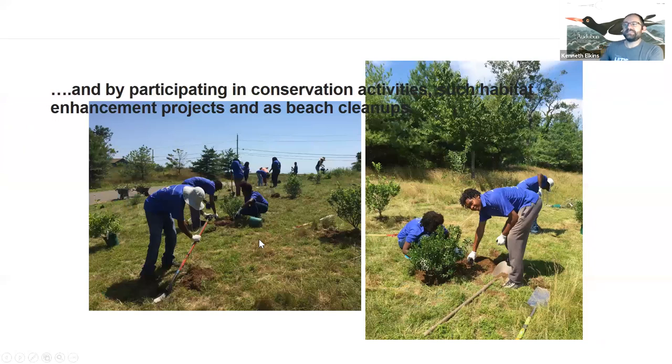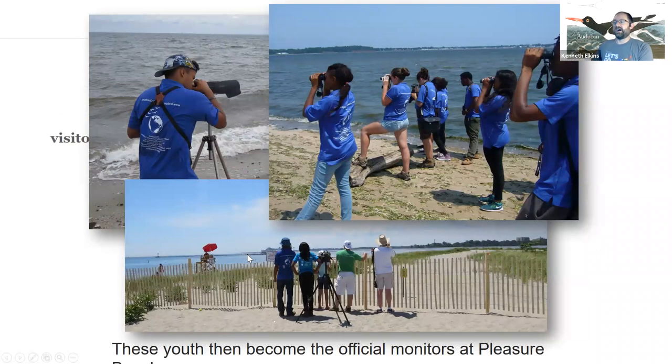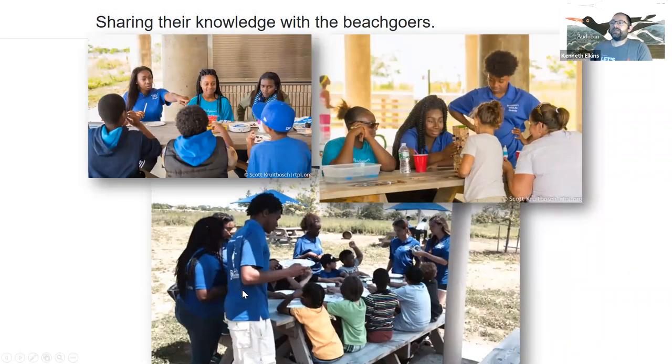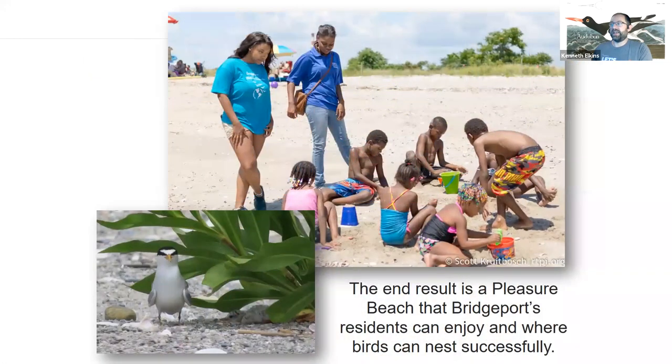By participating in these projects, students get to feel ownership of their environment and their city, which was really important for them. This year, while we aren't able to work with them in person, they are doing some major surveys and behind-the-scenes work — things we haven't been able to do during busy summer seasons in other years. They also learned basic teaching techniques and created their own activities, which was one of the best parts of the initial training. The success rate of birds at Pleasure Beach has risen since this program started, making it one of our favorite success stories at Audubon Connecticut.